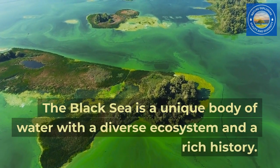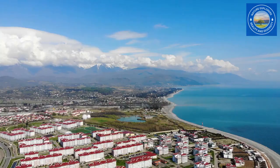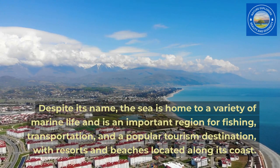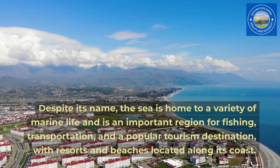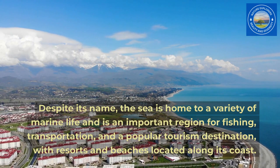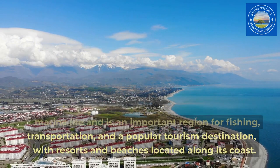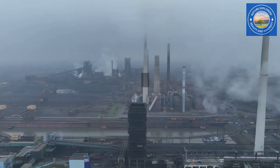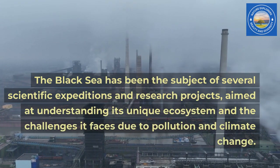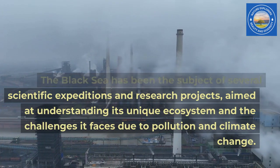The Black Sea is a unique body of water with a diverse ecosystem and a rich history. Despite its name, the sea is home to a variety of marine life and is an important region for fishing, transportation, and a popular tourism destination, with resorts and beaches located along its coast. The Black Sea has been the subject of several scientific expeditions and research projects, aimed at understanding its unique ecosystem and the challenges it faces due to pollution and climate change.